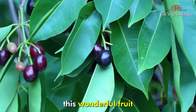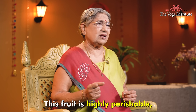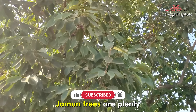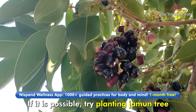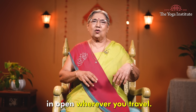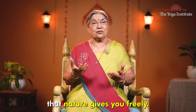Next time you come across this wonderful fruit, include it in your diet to experience its benefits. Like berries, this fruit is highly perishable, so getting them fresh in the market is not always possible. In many villages in India, Jamun trees are plenty — they grow easily and don't need much care. If possible, try planting a Jamun tree for a fresh supply in the future. Another way is to drop Jamun seeds in open areas wherever you travel. This way, you will be doing nature a good turn as well as receiving the benefits that nature gives you freely.